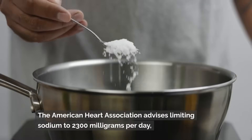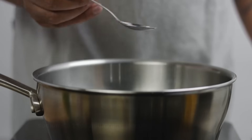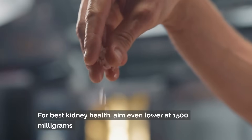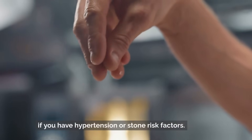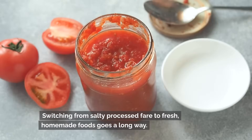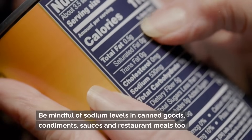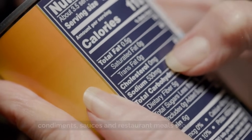The American Heart Association advises limiting sodium to 2,300 milligrams per day, equal to about one teaspoon of salt. For best kidney health, aim even lower at 1,500 milligrams if you have hypertension or stone risk factors. Switching from salty processed fare to fresh homemade foods goes a long way. Be mindful of sodium levels in canned goods, condiments, sauces, and restaurant meals too.